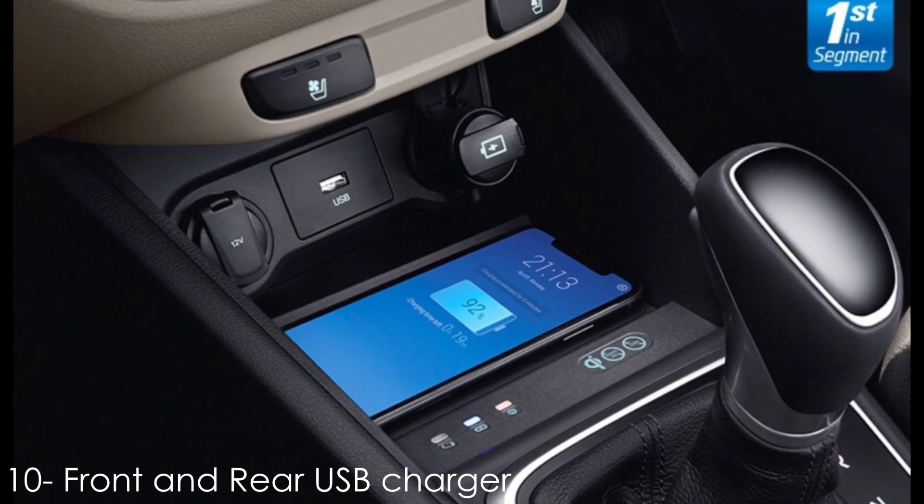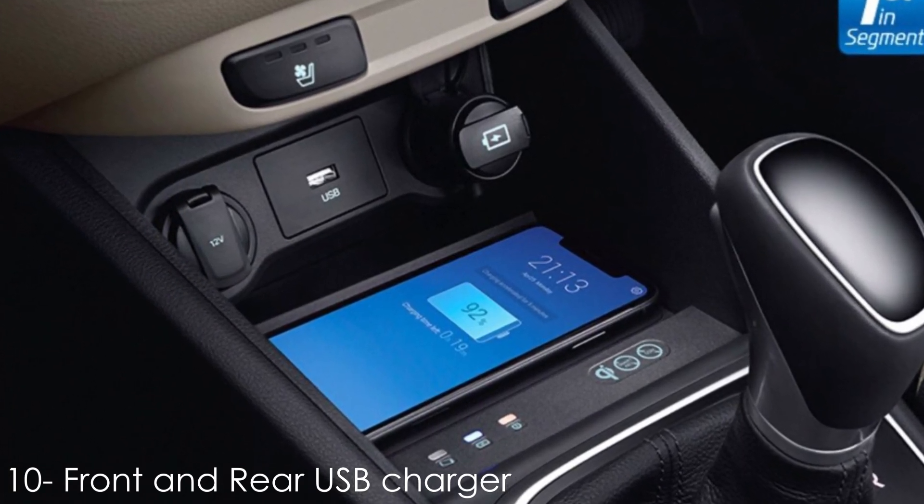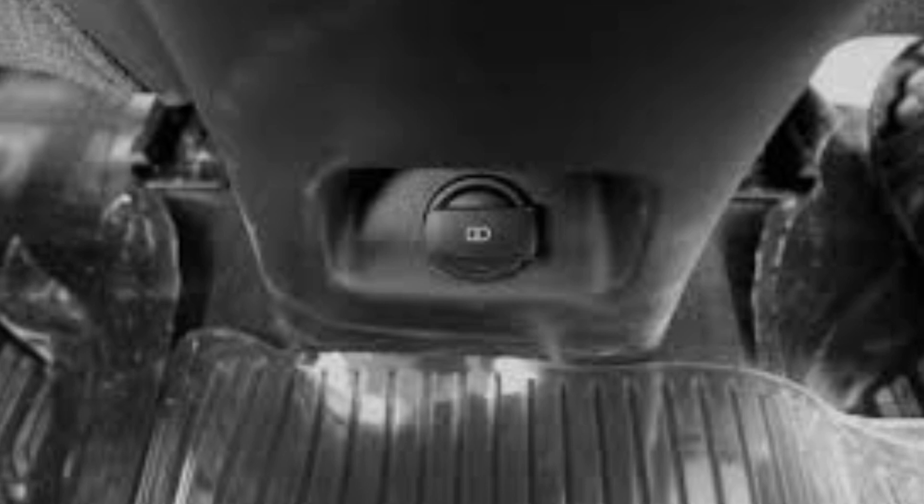Number 10: Front and Rear USB Chargers. A USB charger at the front has become extremely common and is offered with all of Verna's competitors. However, Hyundai has also added a USB charger at the rear of the 2020 Verna, along with the conventional 12-volt power outlet.